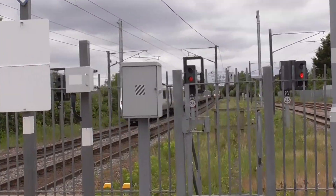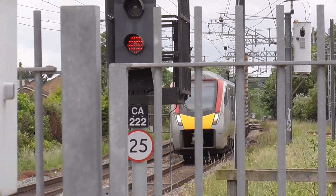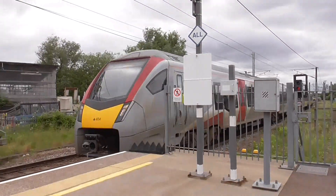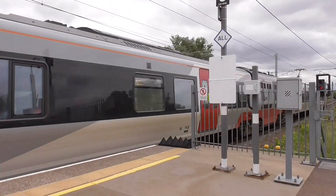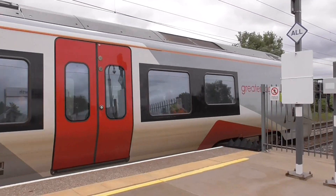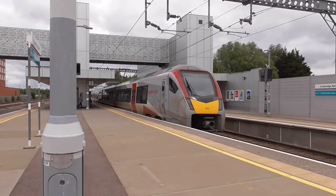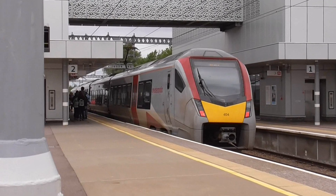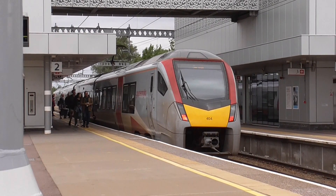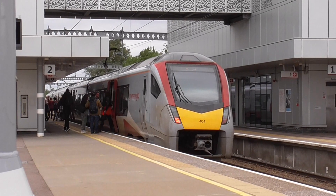Now we are approaching a Greater Anglia train which is from Stansted Airport towards Norwich. This is the 12:25 service, working on the class 755 - 755 404 on this particular set. It is running slightly early so it won't be hanging around too long.